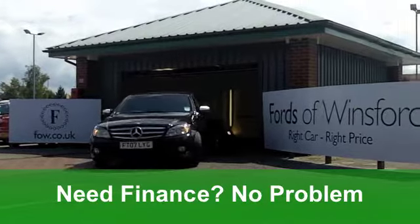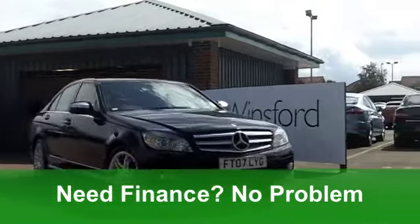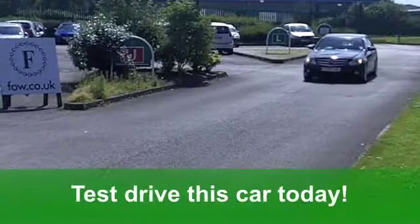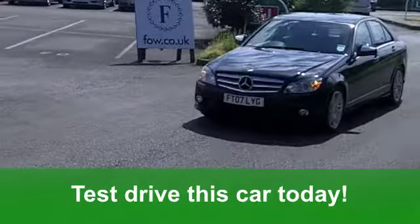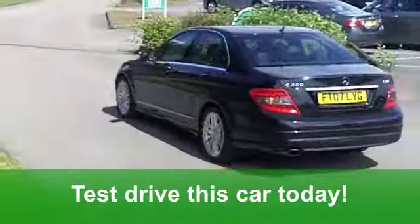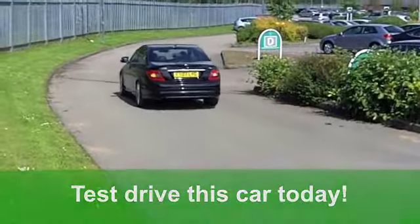You get all-round electric windows and a very smart half-leather interior. It's got aircon, it's got alloys, and it's got a CD player. The running costs are pretty keen — you'll get a combined 44 miles per gallon, and six months' tax, well, that's just over £100.